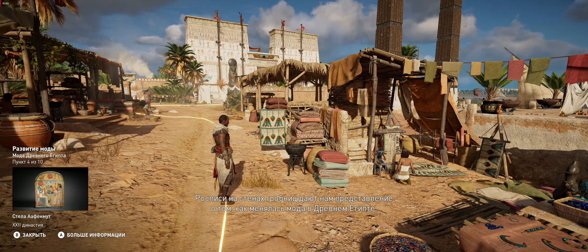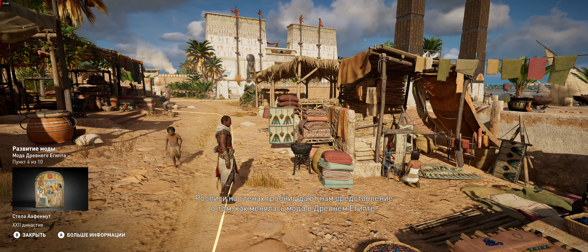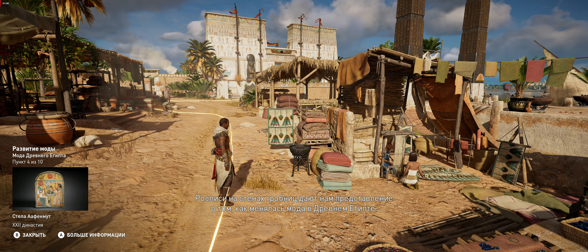Though idealized, tomb paintings are a catalog of the changing fashions of ancient Egypt from the old to the new kingdom.